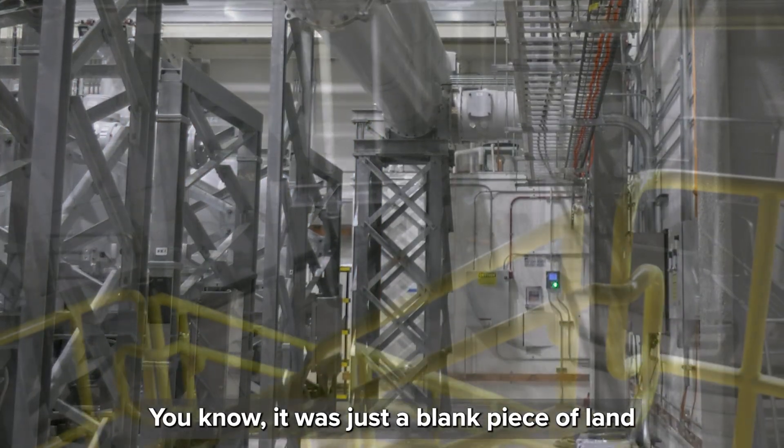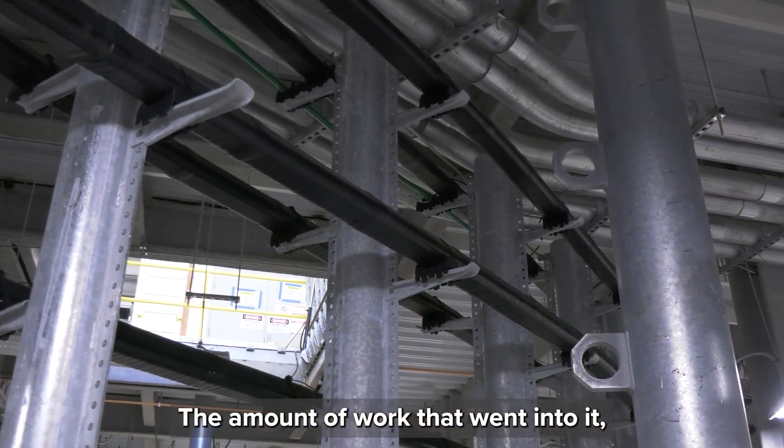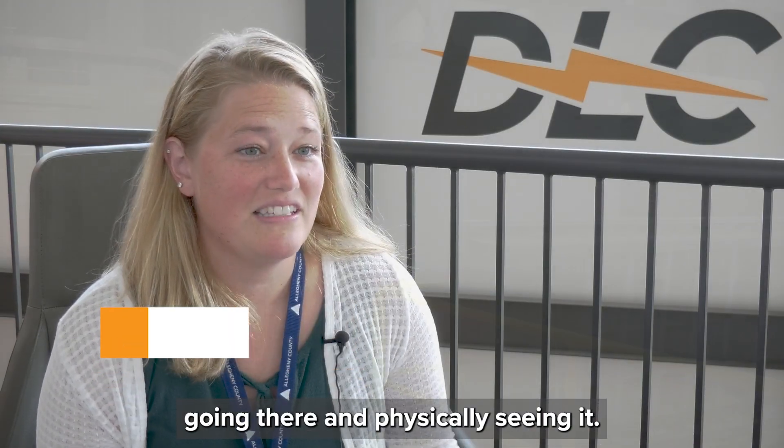It was just a blank piece of land to begin with, and now there's a substation there. The amount of work that went into it — just seeing it go from the conceptual stage to now going there and physically seeing it.